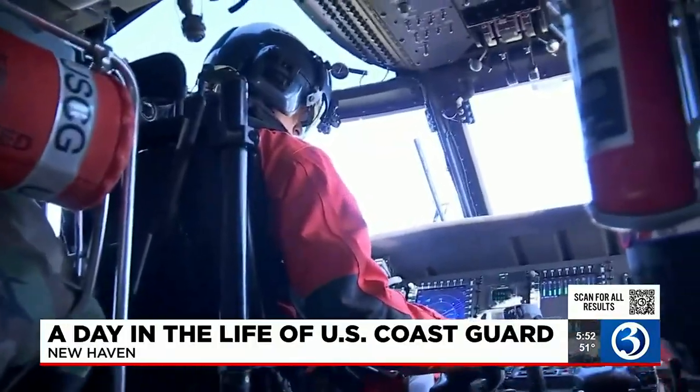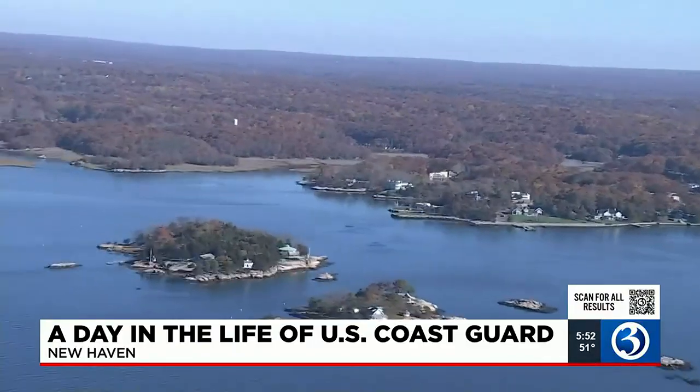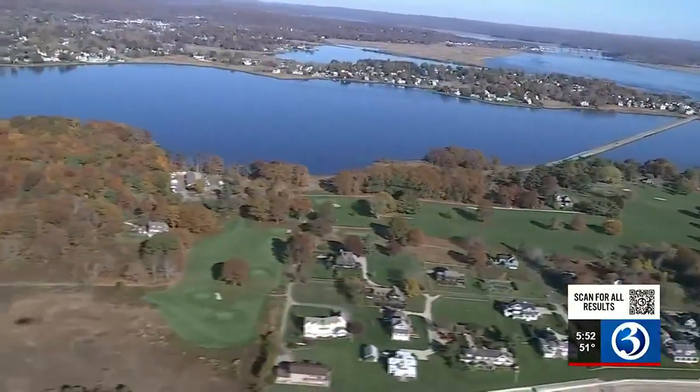We got ready to take off. In the air, the view along the Connecticut shoreline is stunning. But for this Coast Guard crew and their MH-60T helicopter, when they're called, rarely is it this picture perfect.